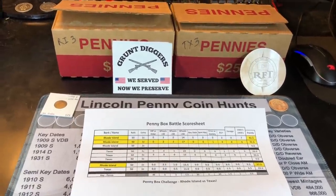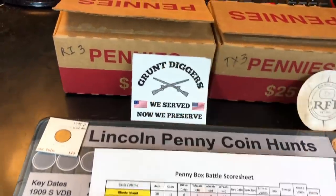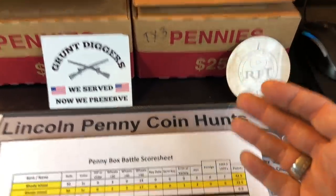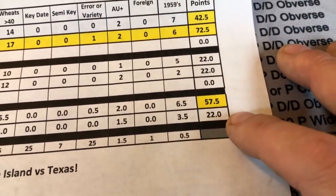It's Rob with Rob Finds Treasure. It's finally time to wrap up this Rhode Island versus Texas penny box battle series. Rhode Island's boxes have been really good up there in the Northeast. My Texas boxes have been a little bit better than average, but points wise, we're getting smoked. He's actually leading 57.5 points per box to my 22.